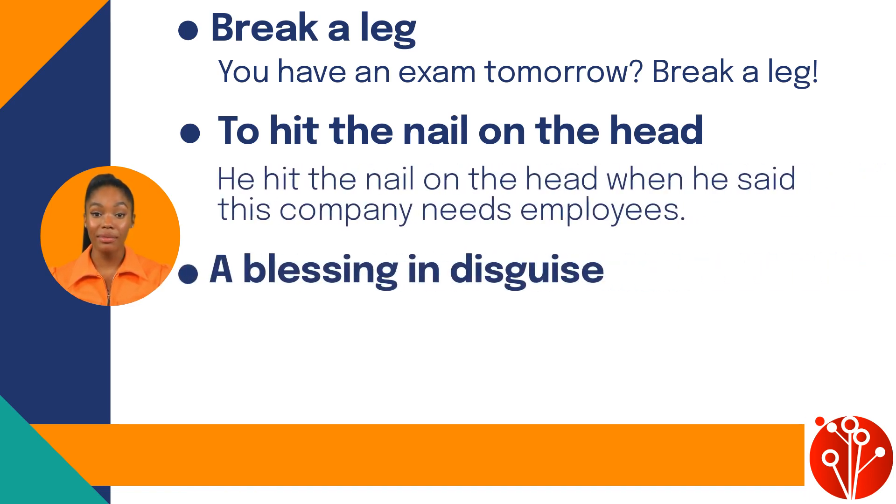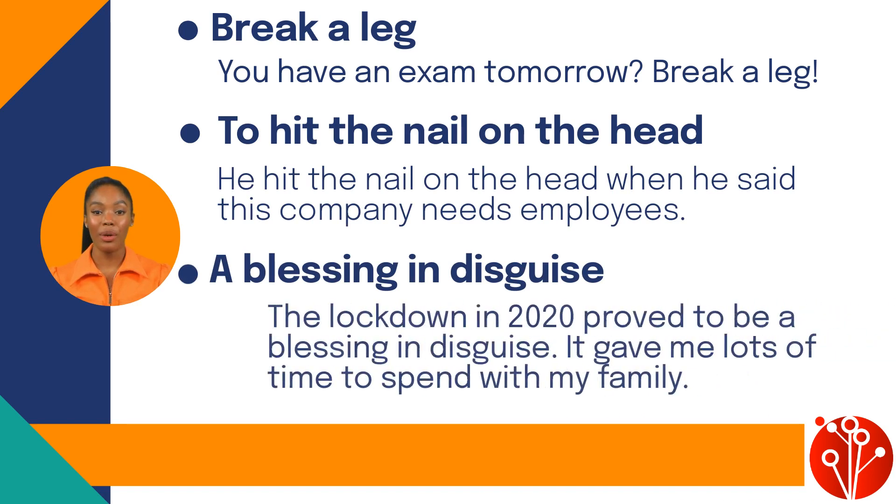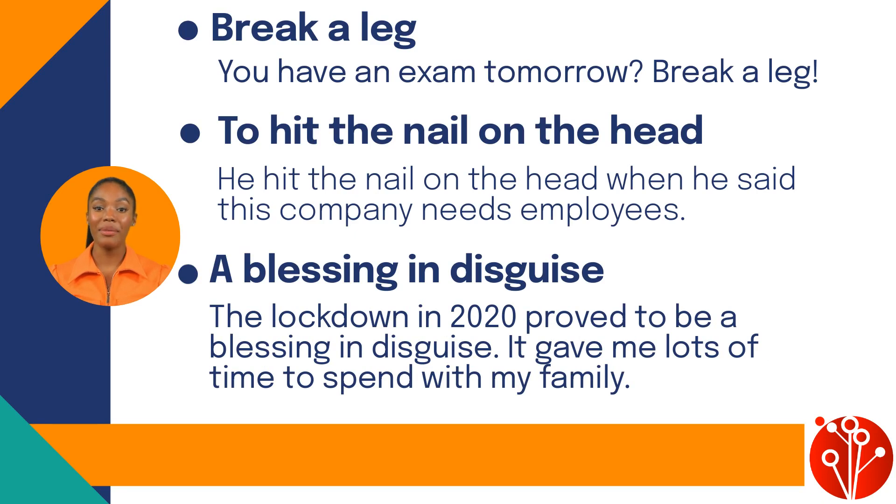'A blessing in disguise' means a good outcome from something seemingly bad. For example: the lockdown in 2020 proved to be a blessing in disguise — it gave me lots of time to spend with my family.